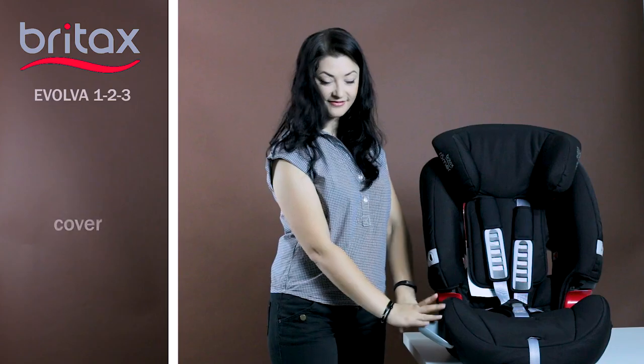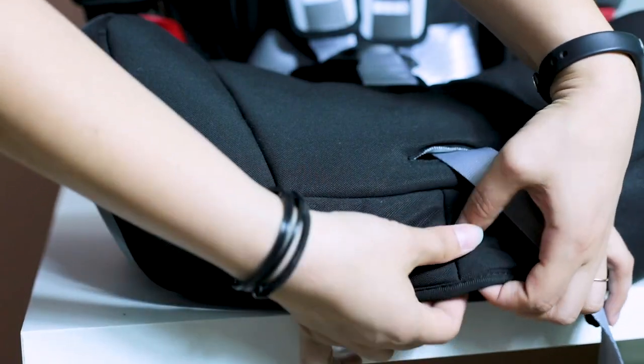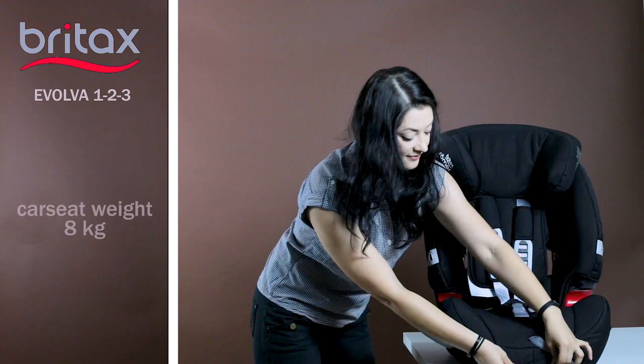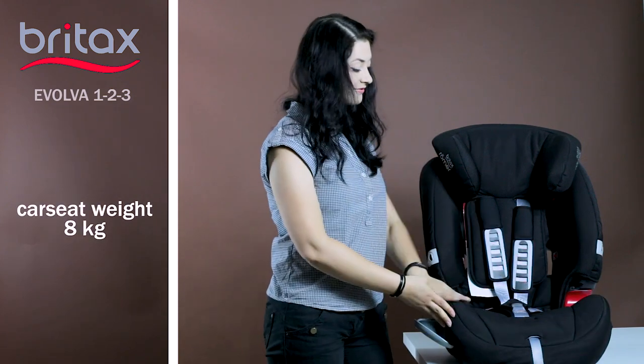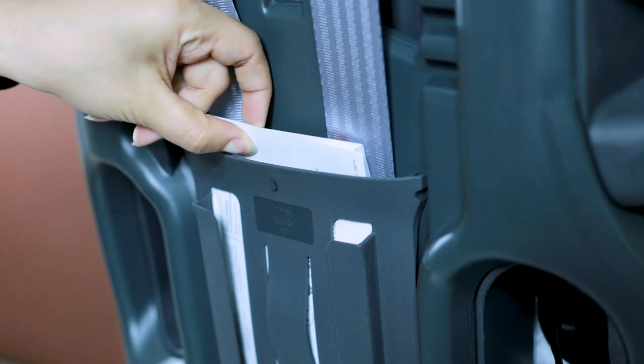The cover is quickly removed and you can wash it in the washing machine in a delicate mode without damaging the product. The weight of this car seat is 8 kg. You will find the user's manual for the car seat on the back of the product.